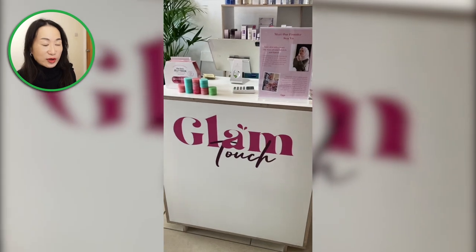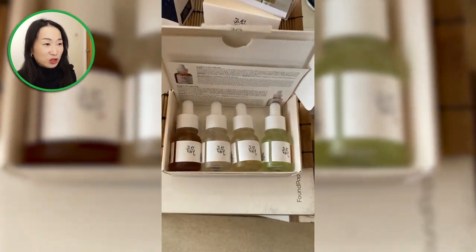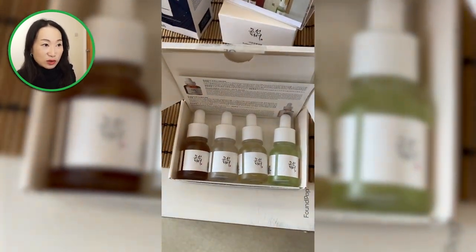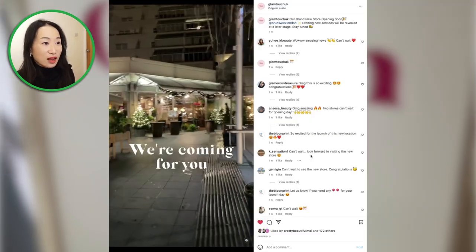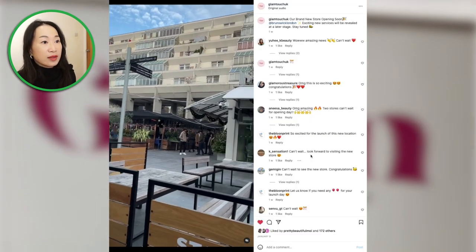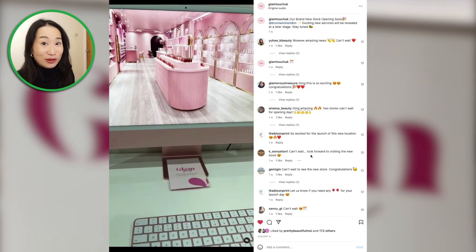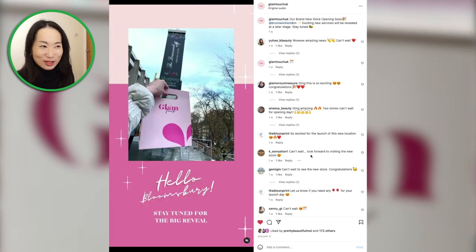So the first store I ran into at this pop-up store event was Glam Touch. They had a broad range of skincare and makeup products, and they actually have offline stores as well based in London. They have one in Soho and another one in Westfield, White City. Apparently they will be opening another store in London Bloomsbury — that was recently announced on their Instagram, which is really exciting. So congratulations, Glam Touch!